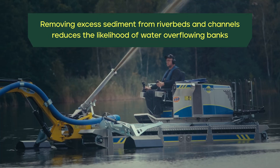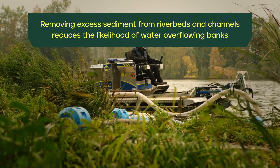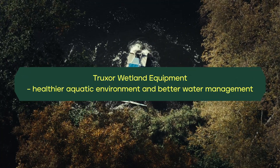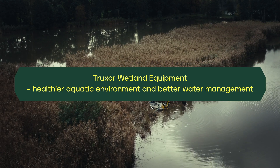Removing excess sediment from riverbeds and channels reduces the likelihood of water overflowing banks, using Truxxer wetland equipment for a healthier aquatic environment and better water management.